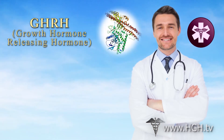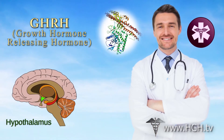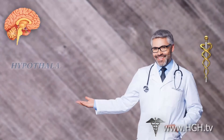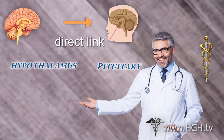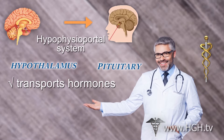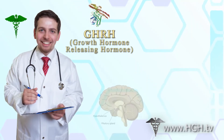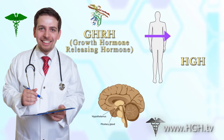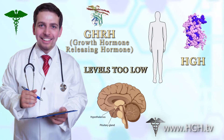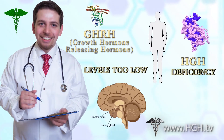GHRH is produced by the hypothalamus when the body tells the brain that it needs more growth hormone. The hypothalamus has a direct bloodless link to the pituitary gland called the hypophysial portal system, which transports hormones between the two parts of the brain. If GHRH levels are adequate, then the body produces enough human growth hormone to meet its needs. If GHRH levels are too low, this directly leads to HGH deficiency.